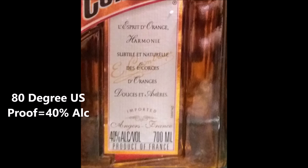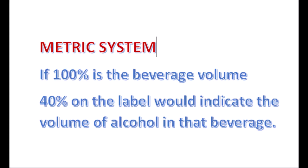The last one is the metric system, or Gay-Lussac scale. In this system, if 100 percent is the beverage volume, then 40 percent on the label indicates that 40 percent of that beverage is alcohol. In other words, whatever percentage is written on the label is exactly the strength of the alcohol present in that particular beverage.